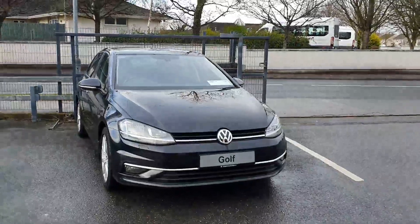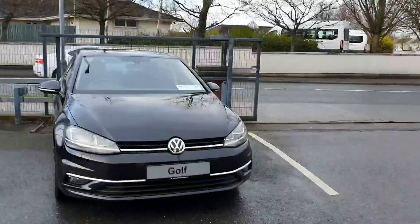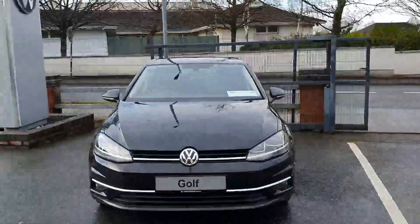Hi everyone, I'm David here from Joe Duffy Volkswagen, and you are very welcome to today's video. Today we have our 182 reg Volkswagen Golf Highline Edition.